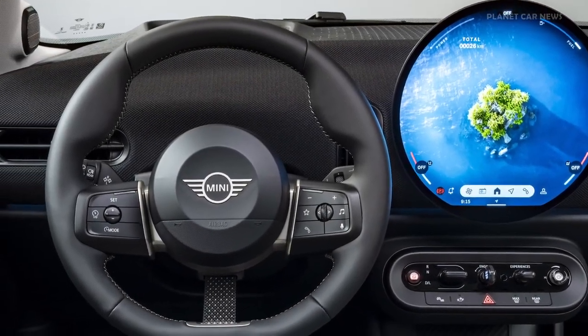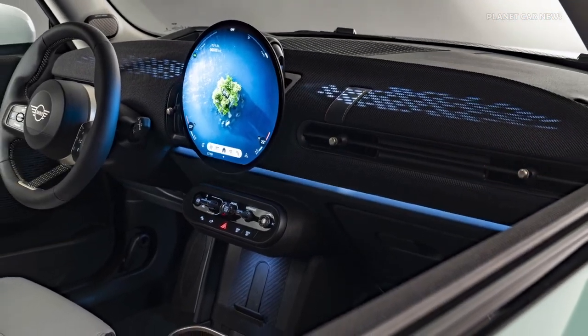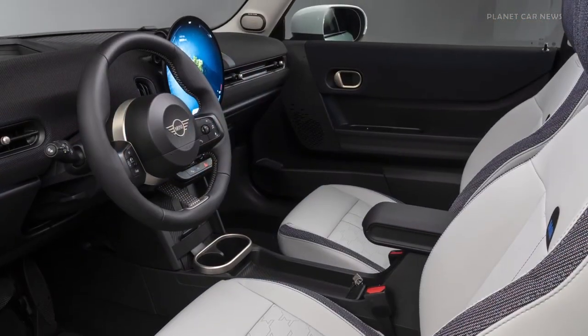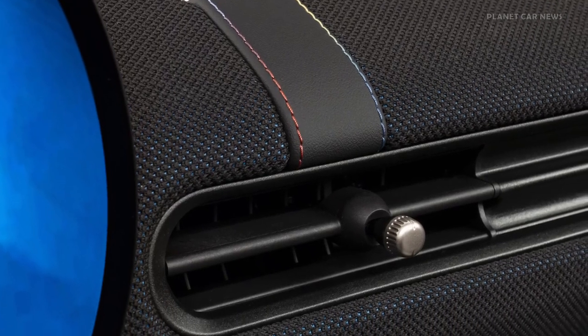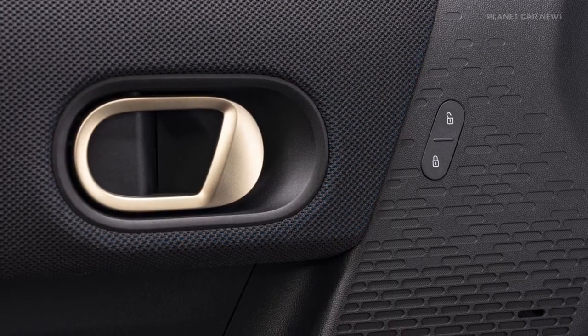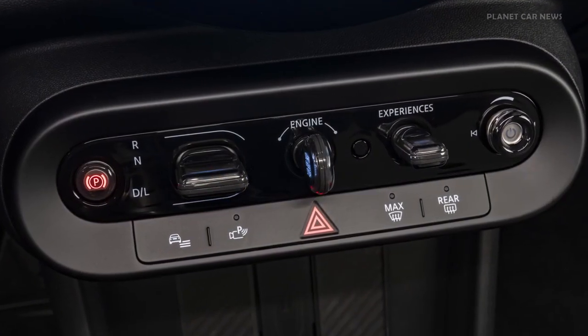The Mini Cooper's elegant minimalist interior design is inspired by the classic Mini. The new steering wheel, the round OLED display, the typical Mini toggle bar, and the two-tone textile dashboard create a sense of spaciousness in the cockpit. The most important driving functions are directly accessible via the distinctive toggle bar.